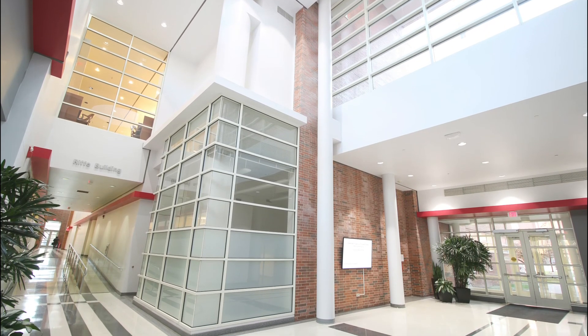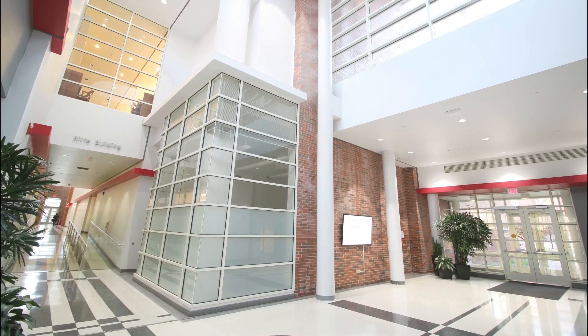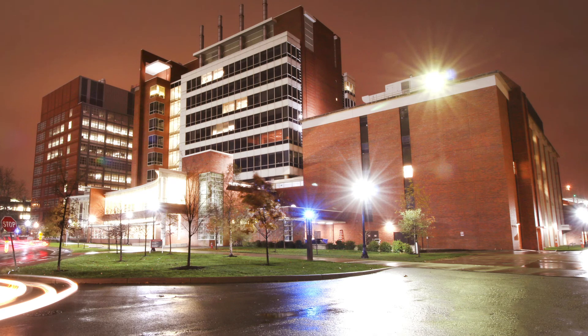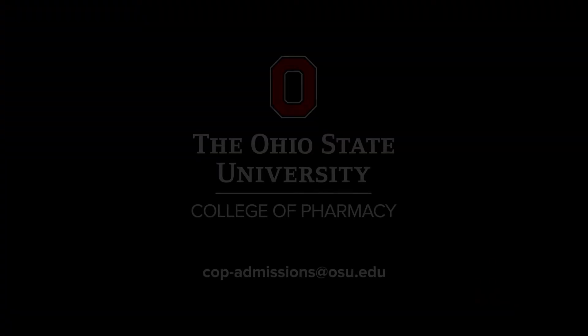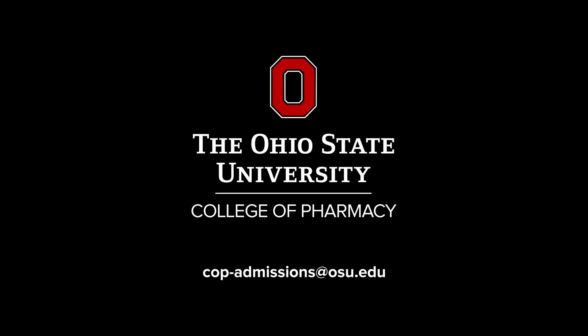Thank you for joining us on this virtual tour of the College of Pharmacy. If you have any questions, please contact our office at cop-admissions@osu.edu and we would be happy to assist you. Go Buckeyes!